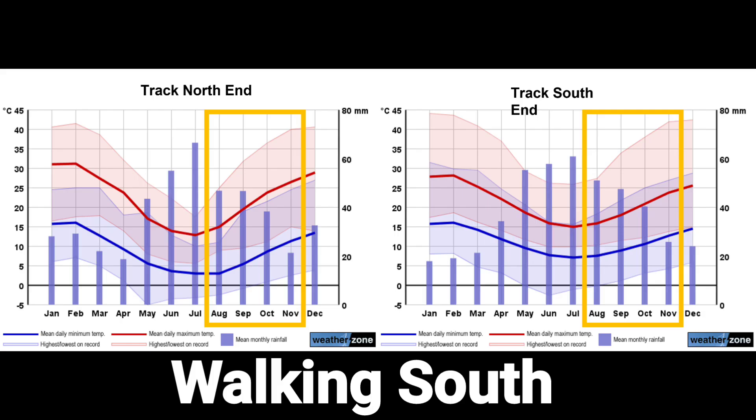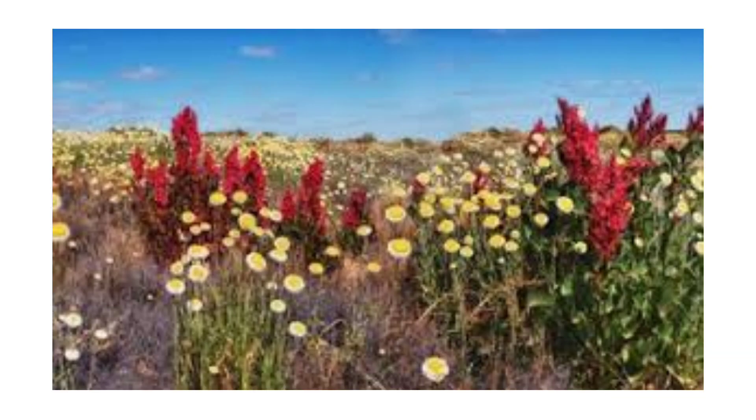If the trail is walked southwards, the best time is from August to November. This benefits from the cooler weather in the north and has the best chance of the rainwater tanks being full. As you head further south, the warming weather is offset by the cooler climate in the southern sections. The added bonus is the spring wildflowers.